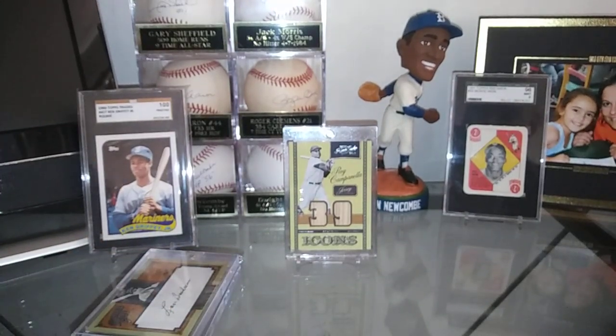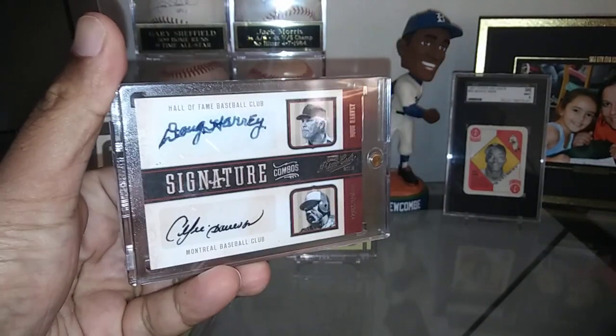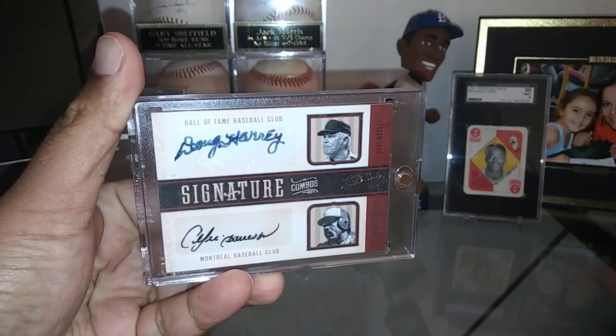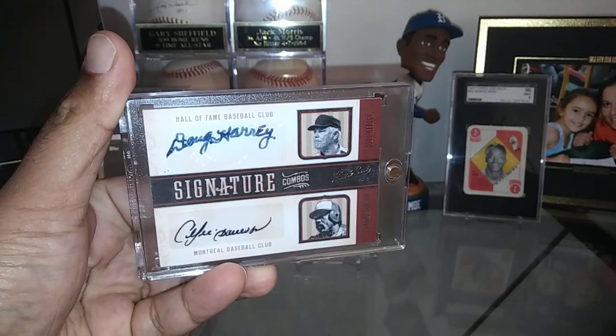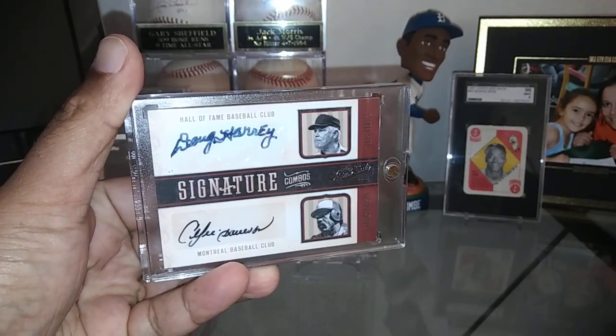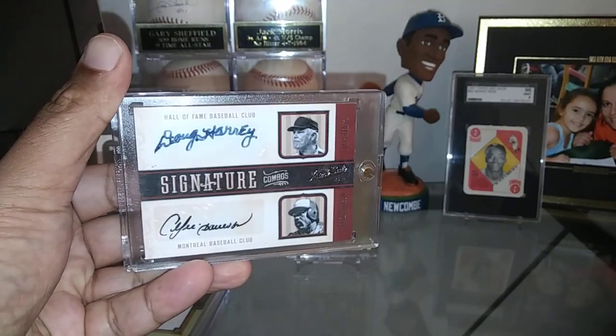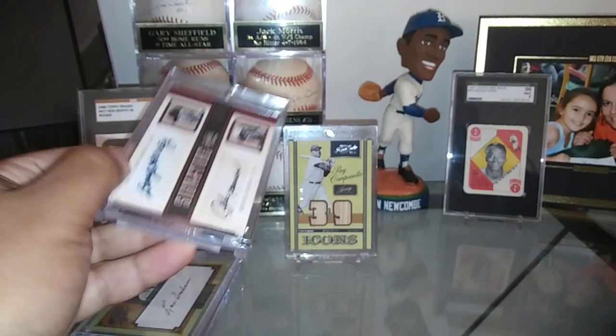Got a duo here — two Hall of Famers: the Hawk, Andre Dawson, along with Doug Harvey. Just a fantastic card. These ones were short printed out of 10; I think this is card number five of 10. Just a fantastic addition right there.